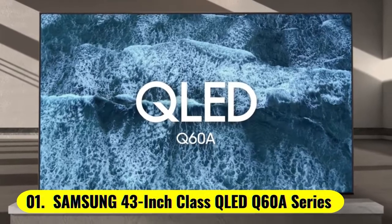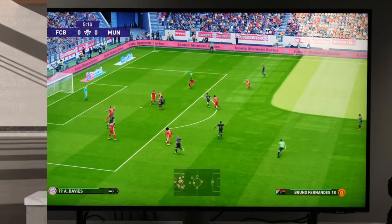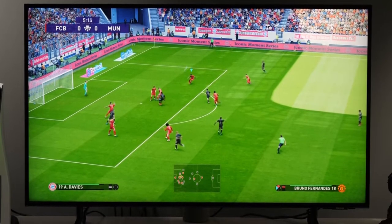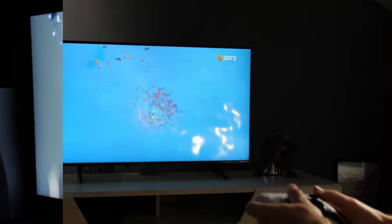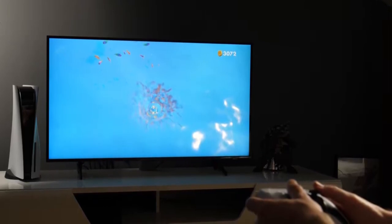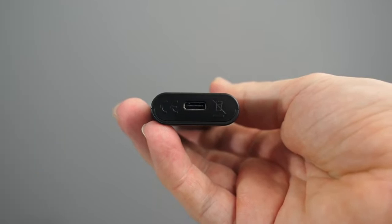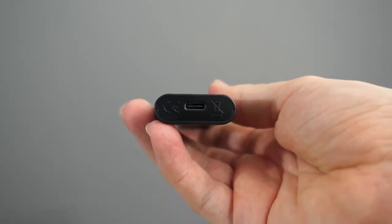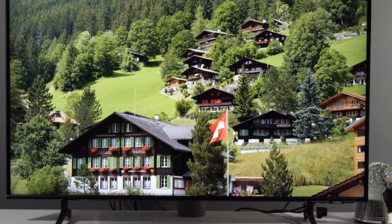Number 1: Samsung 43-Inch Class QLED Q60A Series. The Samsung QLED Q60A Smart TV on our list, with its amazing design, superior picture quality, and responsive OS, is the best smart TV under $700 that you can get right now. First of all, the design of this TV is amazing. It comes with a nearly frameless design, which provides an immersive watching experience. Also, the overall build quality is superb — just by looking at this monitor, you get a premium feel.